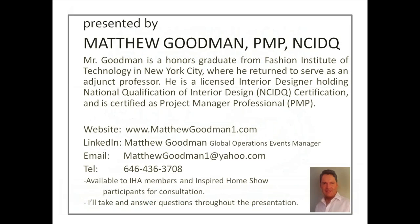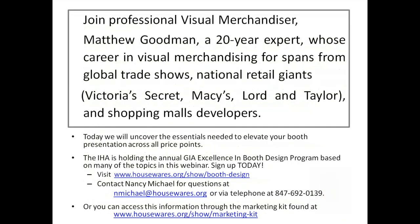I am Matthew Goodman, PMP and NCIDQ. I'm an honors grad from Fashion Institute of Technology in New York City, where I also returned to serve as an adjunct professor. I'm a licensed interior designer holding the national qualification NCIDQ, and a certified project manager PMP. I get the creative side but also the project management and operations side — that's what this webinar is really about. I'm available to all IHA members for free consultation and will answer questions throughout or after this presentation.